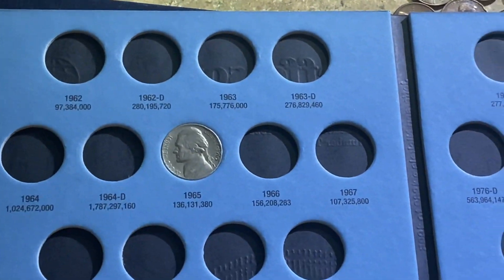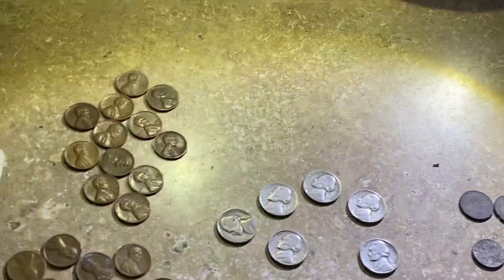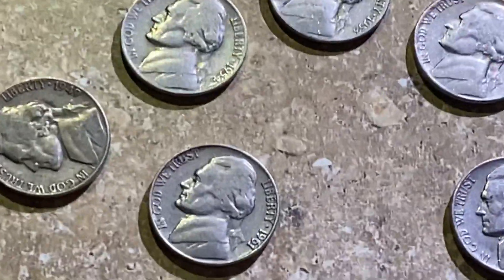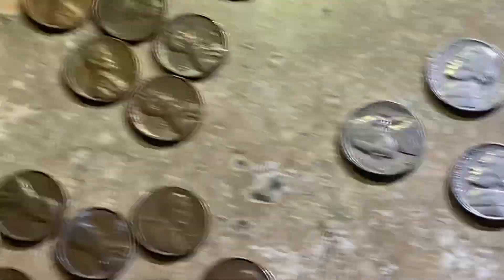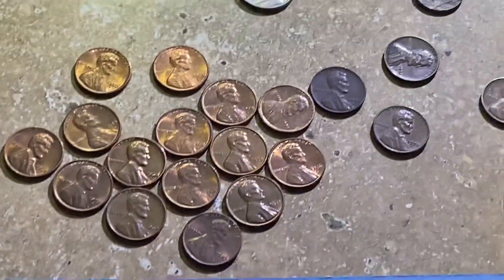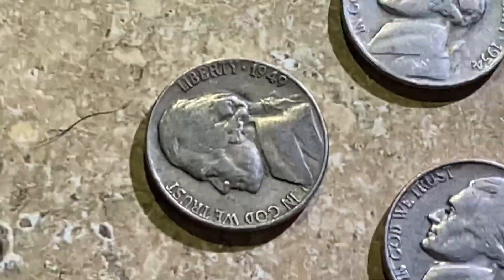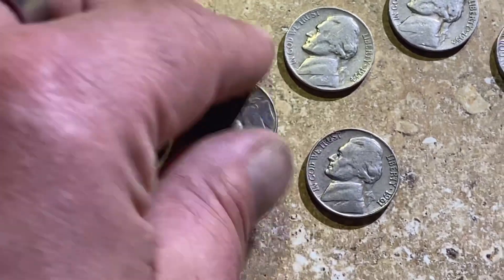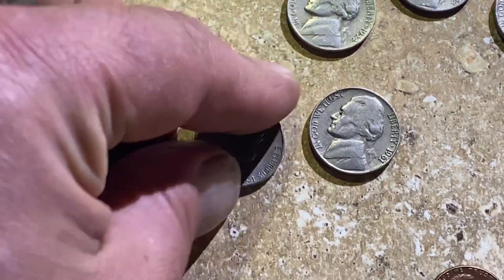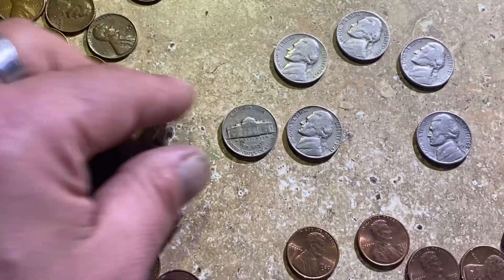First coin of this book — this is a Jefferson Nickels book, 1962 through 1995, so this one should be the easiest one to fill. I also have an older Jefferson nickel book. Let's go ahead and slot these in live. We have a 1949 and it is a 1949 Philadelphia — there's the 1949 Philly.